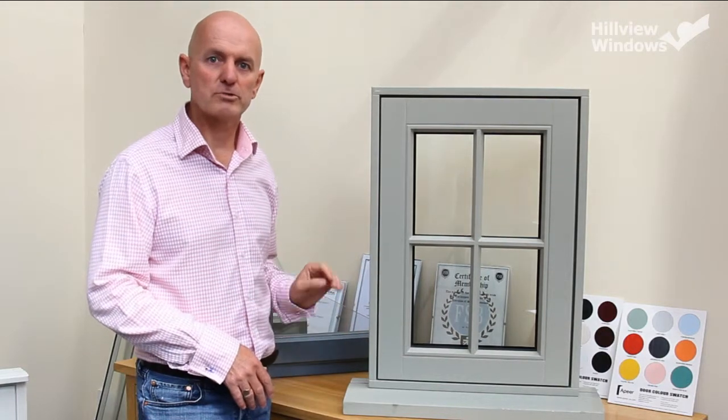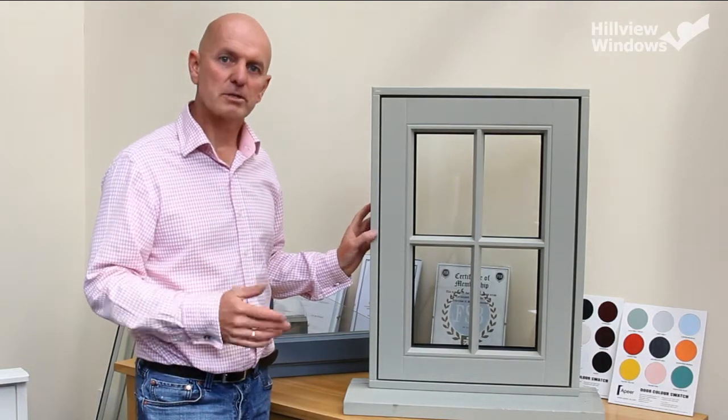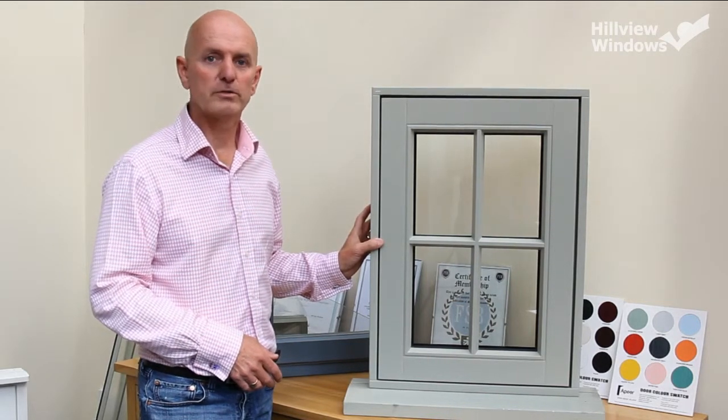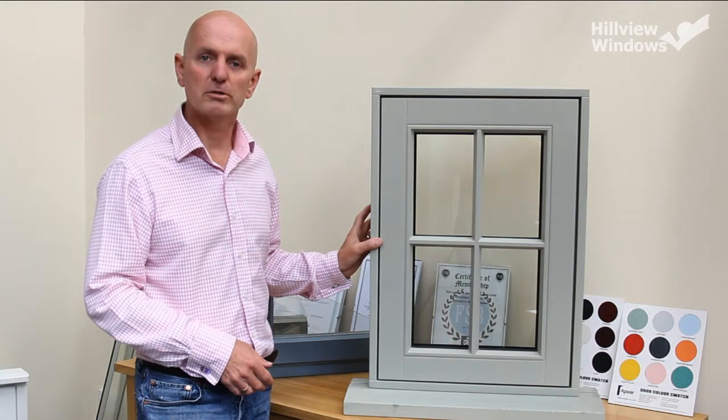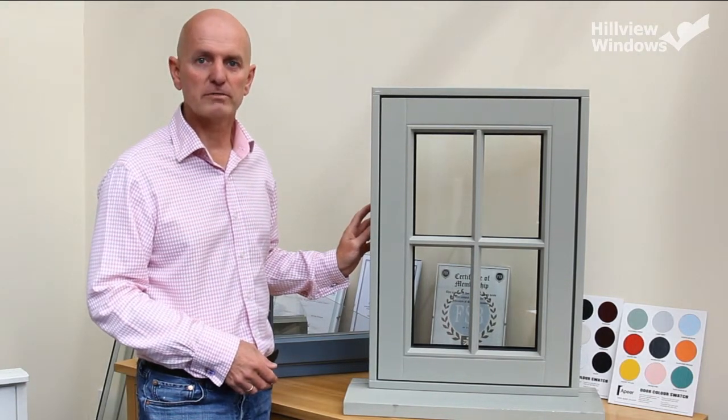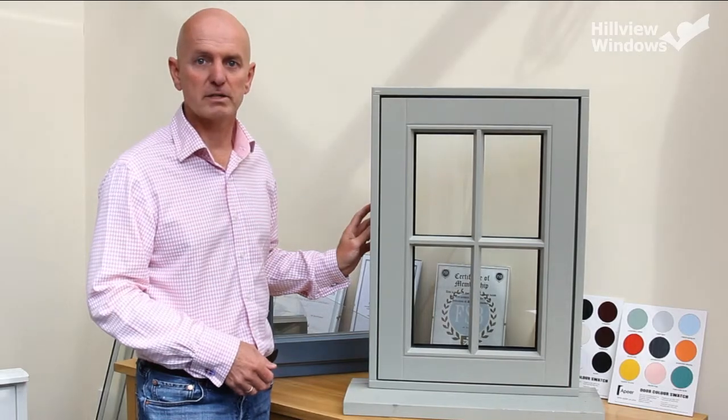Now I've explained a little bit about our traditional windows. Perhaps you'd like to look a little bit further, so if you'd like to contact us on www.hillview-windows.co.uk or alternatively ring us on 01635 278 778. Thank you.